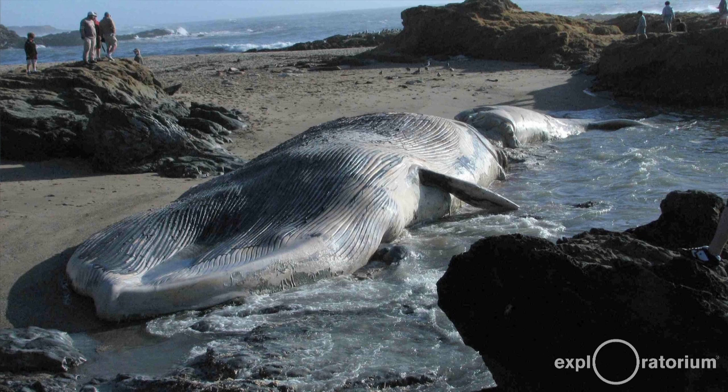They went out immediately to try to do a necropsy on it — a partial one, because she was sort of partially in the water and partially up on the beach. They discovered that she was most likely hit by a cargo ship because her vertebrae were broken, and it takes a tremendous amount of force to do that.